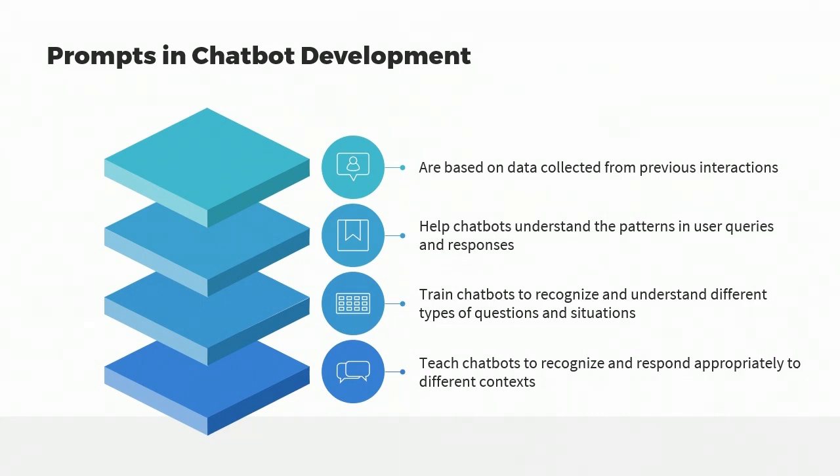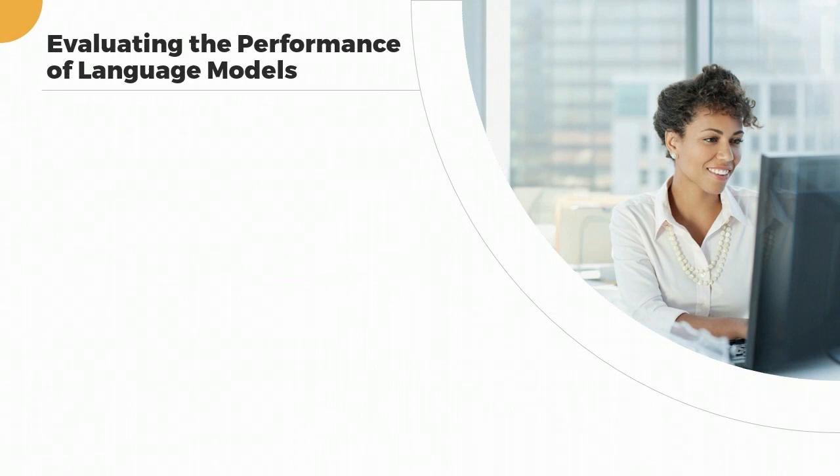By providing clear and concise guidance based on data and previous interactions, chatbots can learn to recognize patterns and apply the appropriate response in similar situations. Prompts can also play a significant role in evaluating the performance of ChatGPT and other language models. When language models are trained, they learn to recognize patterns in text and generate appropriate responses based on those patterns.